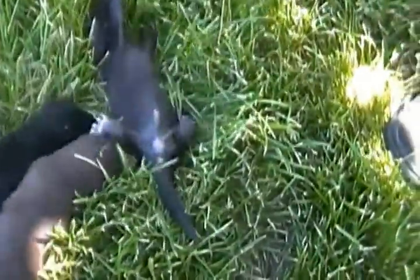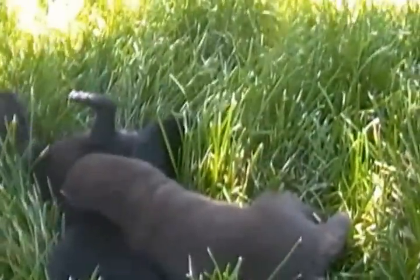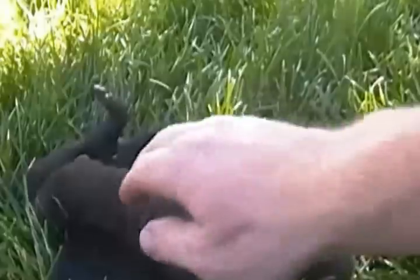We wanted to show you their colors — it's kind of hard to do that in the shade, but actually this is pretty clear in the shade, surprisingly. They're cute little guys.